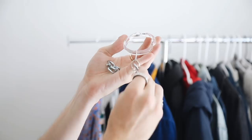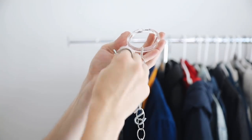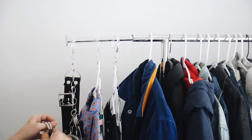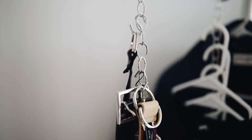Playing off the last DIY, I got some S-hooks and attached them down the links of the chain — this creates an accessory holder. You can use it to hold belts, hats, bags, whatever you want. Just clip it on the rod and hang all of your belts on there, and you have a nice organized place to store them.